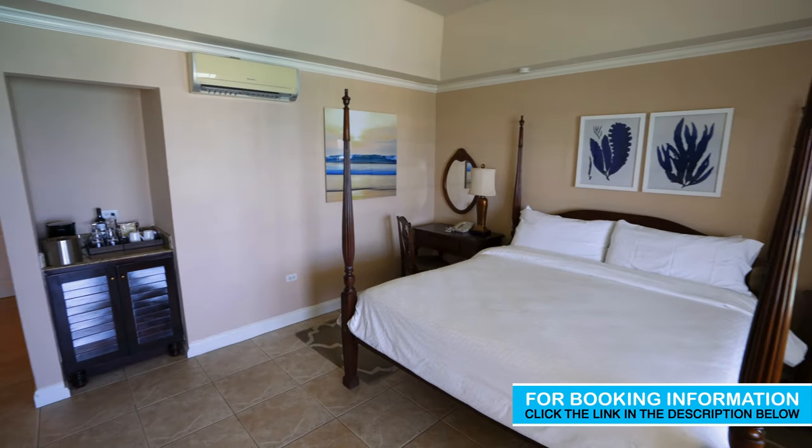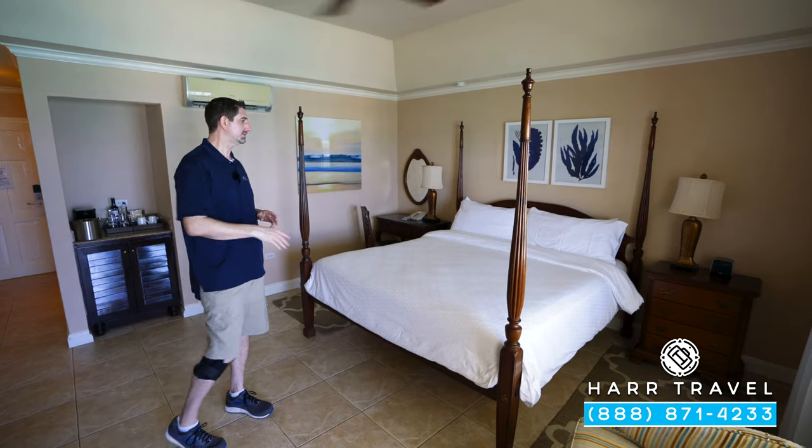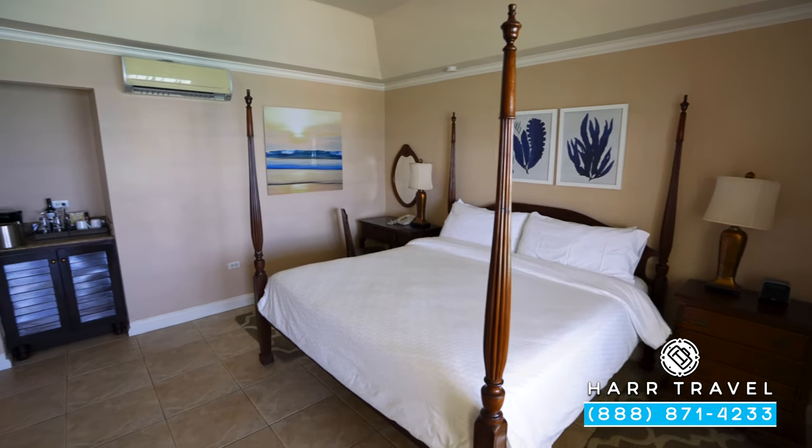As soon as you walk in, you see your large four-poster king-size bed. A king-size bed is a signature of Sandals. On one side, you're going to have your Bluetooth speaker with a little bit of storage. On the other, you're going to have your phone and small writing desk.